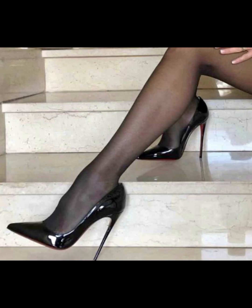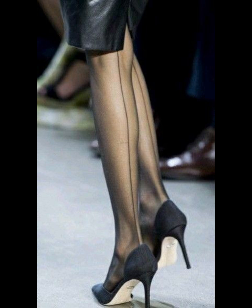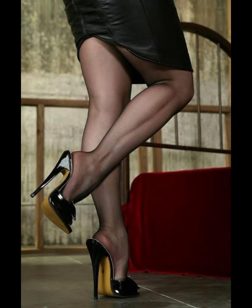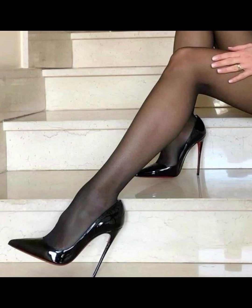Hey guys, welcome back to my YouTube channel Trendy Fashion. How are you guys? I hope all of you are fine and happy. Today we are going deep into the fascinating world of high heels for women. High heels are not just a fashion statement — they are a symbol of confidence and empowerment.